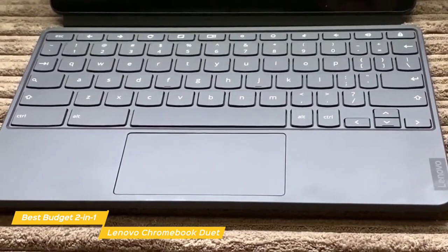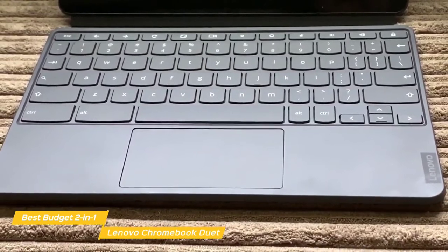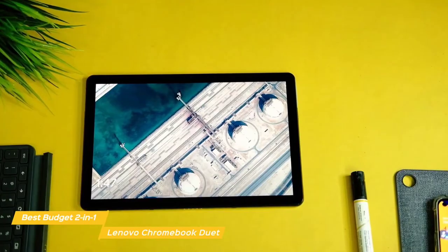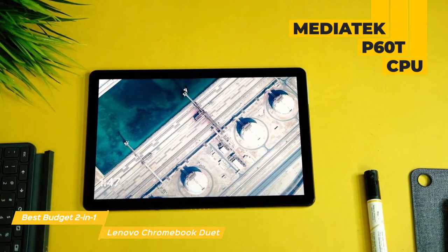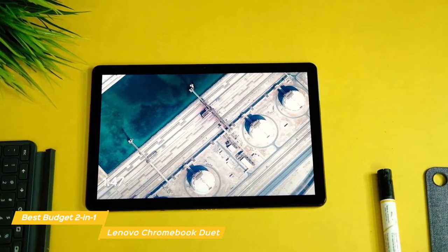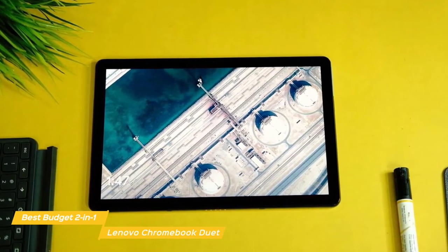If you have smaller hands, you may not encounter any issues at all, but some will find that often-used keys like the comma, period, minus, equals, bracket, semicolon, and apostrophe keys are all narrower than normal. The Chromebook Duet runs on a MediaTek P60T CPU with 4GB of RAM and integrated graphics, which provides enough speed for light multitasking. For storage, there's 64GB of onboard flash storage, the same as the L210.